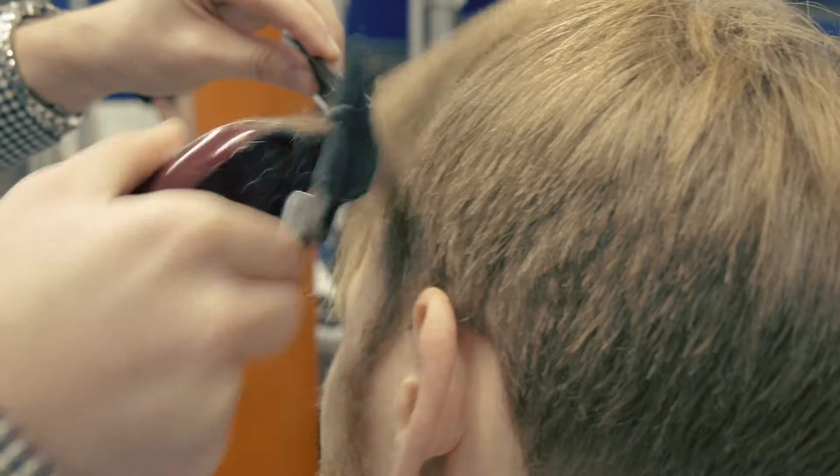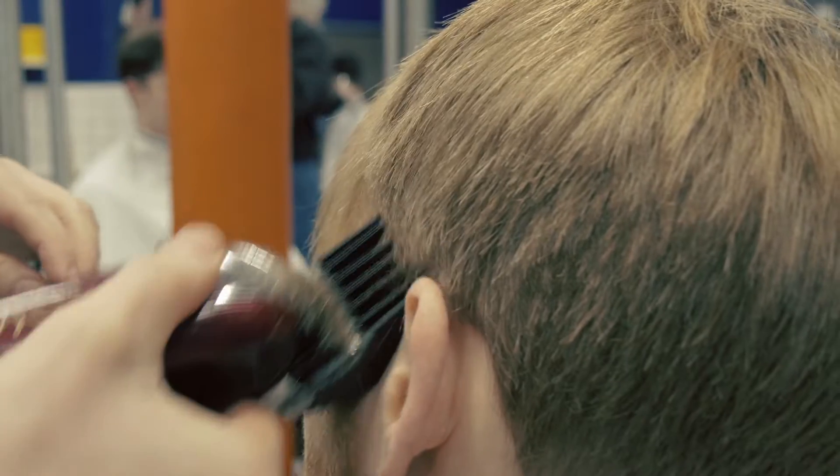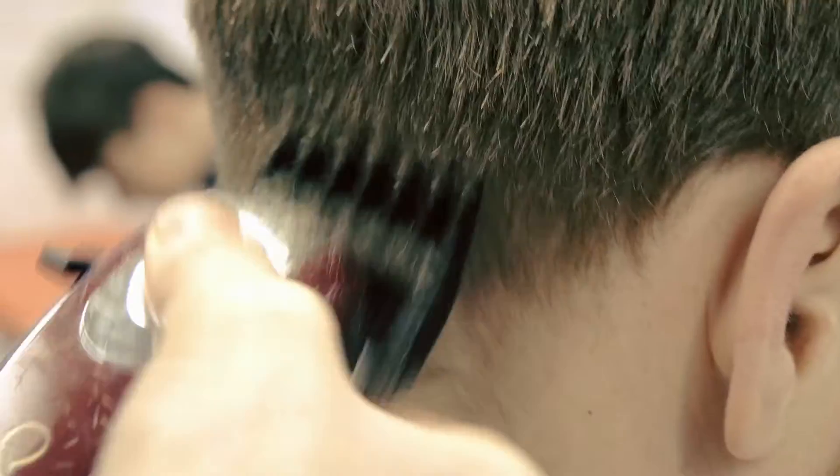I would say 80% of the haircut is in my head because it's not super creative. I know exactly what it should look like, but I've never cut this gentleman's hair before, so I need to assess how the hair is falling.